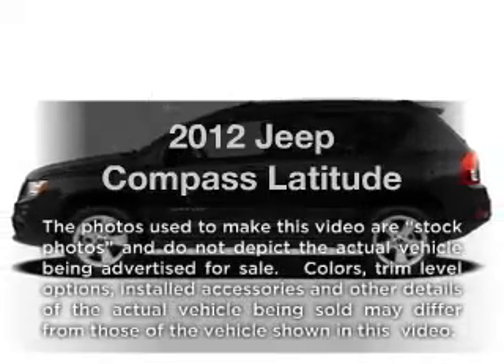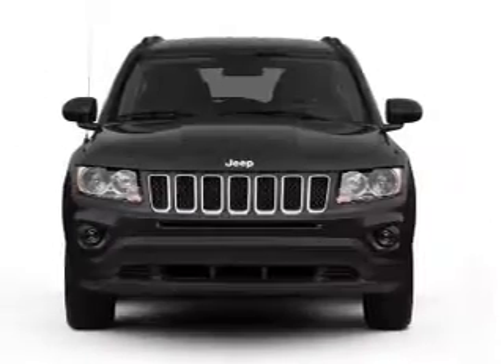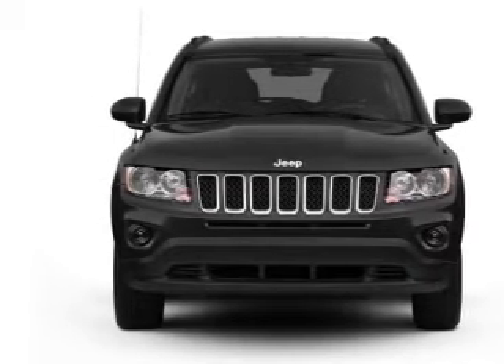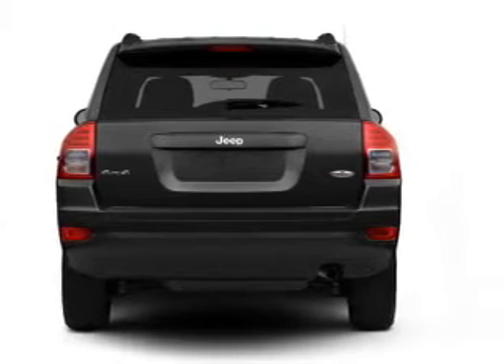Imagine yourself in this 2012 Jeep Compass. If you're looking for a first-rate auto, this one could be yours today. With an efficient four-cylinder engine that responds smoothly to its automatic transmission, premium wheels give a more luxurious look.